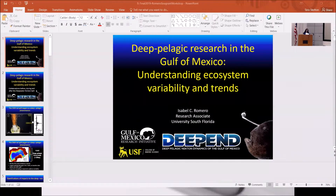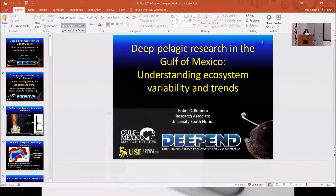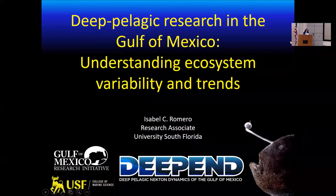Since joining USF, she has been involved in multiple projects related to the Deepwater Horizon blowout, providing a multi-proxy approach to better understand the fate of the oil spilled in the Gulf of Mexico. She is part of several consortia including C-MHEST, and is presenting her work with DEEPIN today, along with projects funded by GOMRI to continue her work on the distribution and fate of oil residuals in the Gulf.